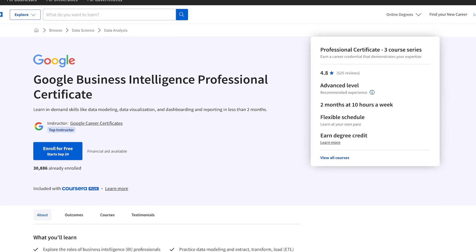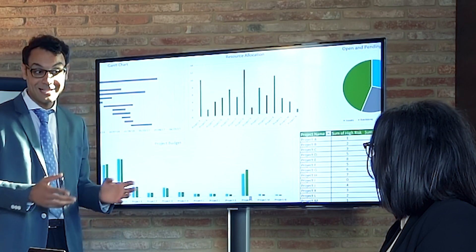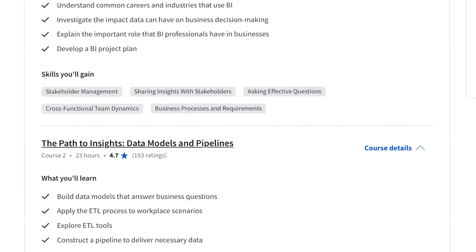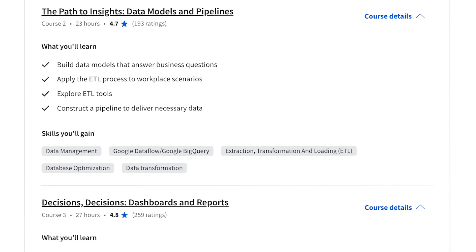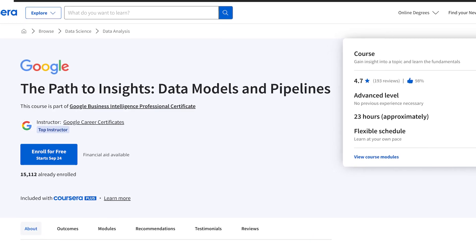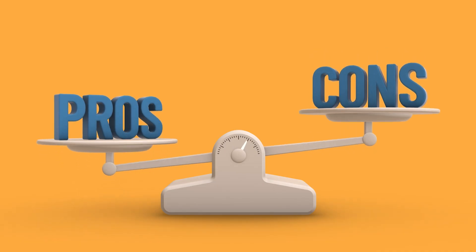Understanding BI is actually a necessity, and what better way to learn it than Google's BI certificate? When I think about business intelligence, my mind goes straight to dashboards and reports. But once you go through the material, you realize that there's a lot more there to uncover. This certification is split into three main courses: the foundations of business intelligence, the path to insights, and dashboards and reports. I'm going to walk through each one, talk about the pros and the cons, and at the end we'll see what the verdict is.